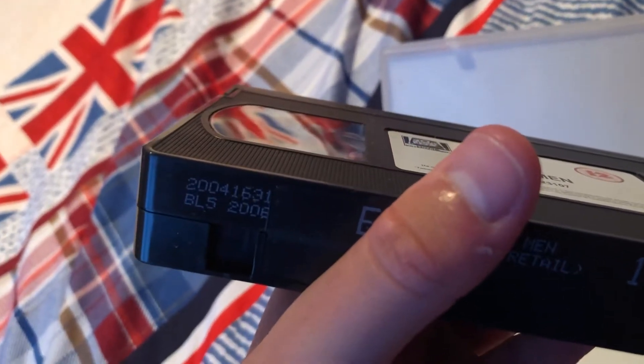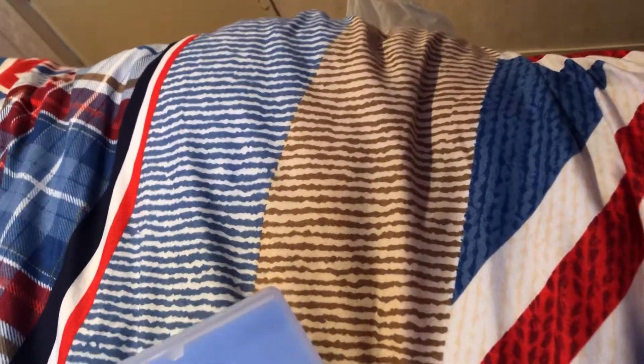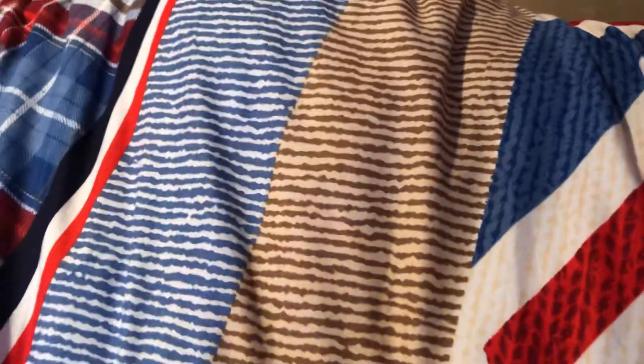Next up is Big Fat Liar. Here's the front and the back. This is a Universal release from 2002. This tape has got a new ring on the labels — it's a reprint.